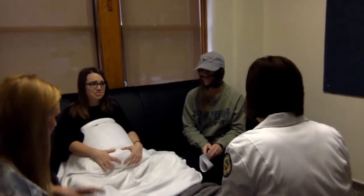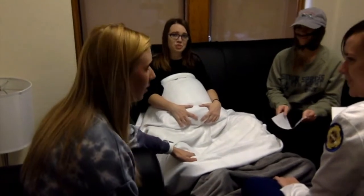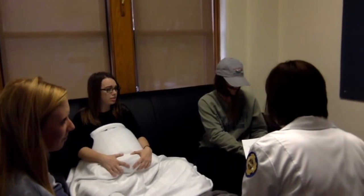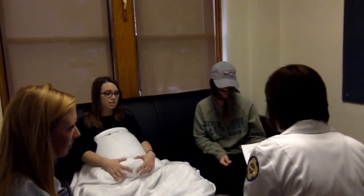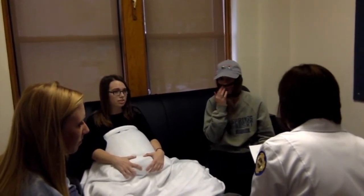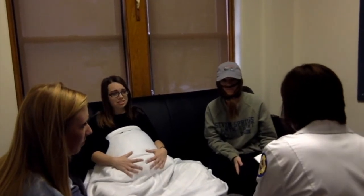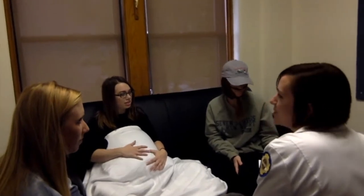I am certified. The qualifications for this position require you to have your registered nurse license, preferably with your bachelor's degree. I'm also required to be certified in basic life support, advanced cardiac life support, neonatal resuscitation program, and certified in fetal monitoring. And I have all those requirements.